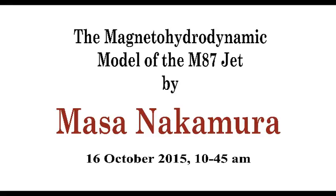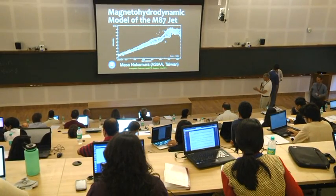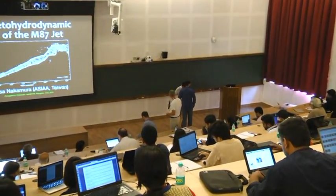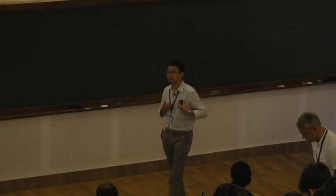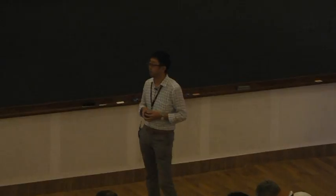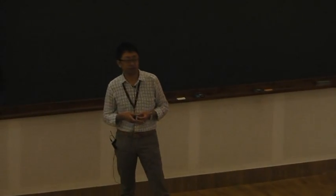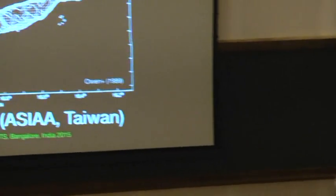Right away into the third talk in the schedule by Nakamura, who will continue to talk about what we already started — M87 and MHD simulations thereof. Good morning. Thank you everybody. It's my great pleasure to be here to report some update, some observational and theoretical discussion about M87. So we are continuing to discuss M87.